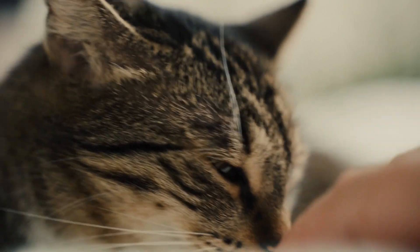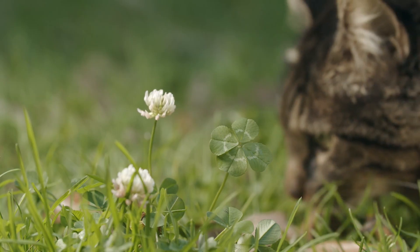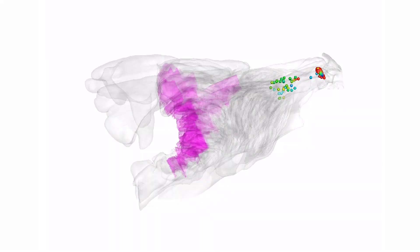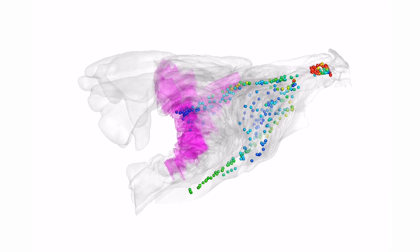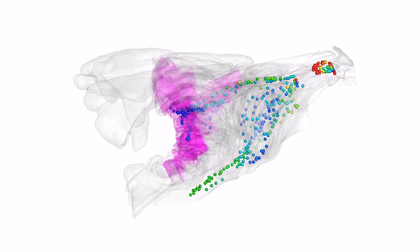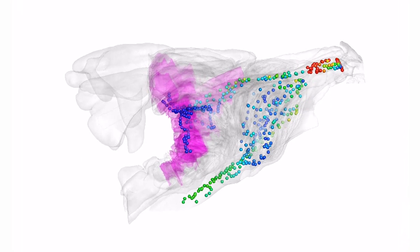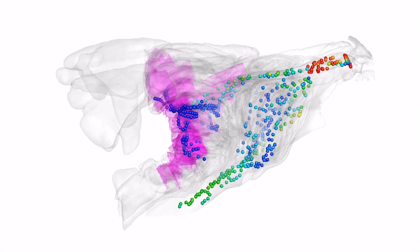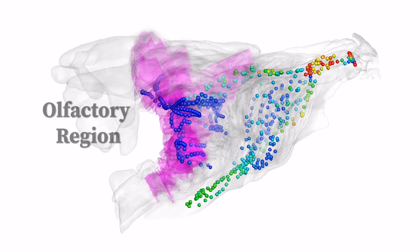Scientists have discovered that the secret behind felines' impressive ability to sniff out food, friends, and foes lies in a complex network of tightly coiled bony airway structures. In the first comprehensive analysis of the domestic cat's nasal airway, researchers created a 3D computer model and simulated an inhalation of air carrying common cat food odors. They observed a fascinating phenomenon: the air separated into two streams — one that is cleansed and humidified on its way to the lungs, and another that efficiently transports odor at high speed to the olfactory region, home to the system responsible for smelling.